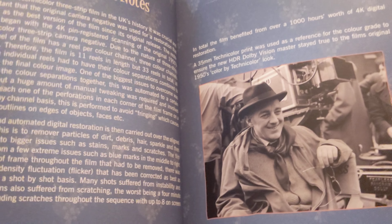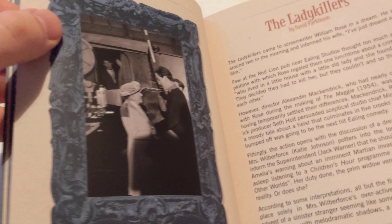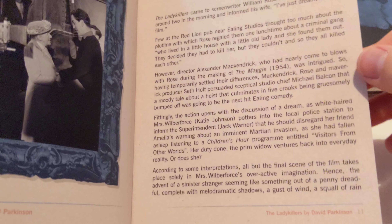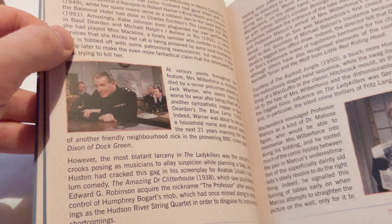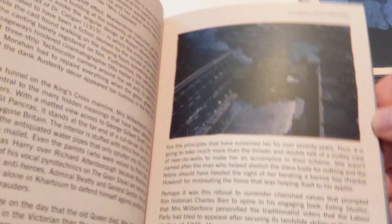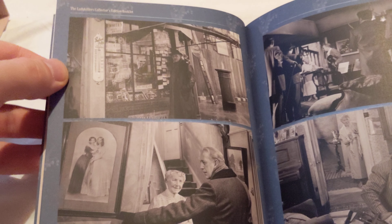Then we've got some behind the scenes photos - these are quite nice. Restoration notes - please pause if you want to read any of this. They've really gone out of their way to make this a set worth having.